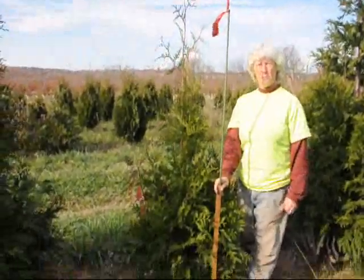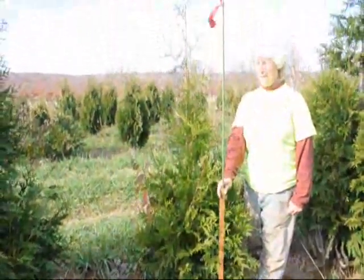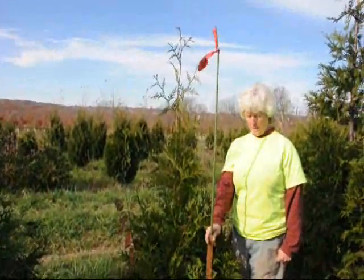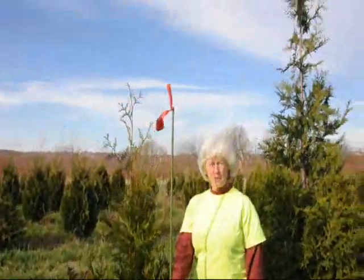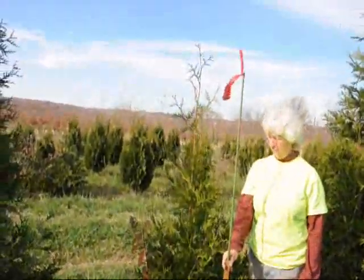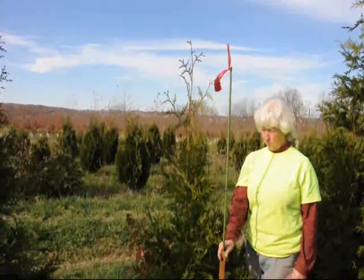This is our four to five foot green giant. It's a field-raised giant arborvitae. It grows very fast — it can grow upwards to three feet a year. This pole goes up to six feet, but we call this a four to five because four to five is where the end of the main body of the tree is.